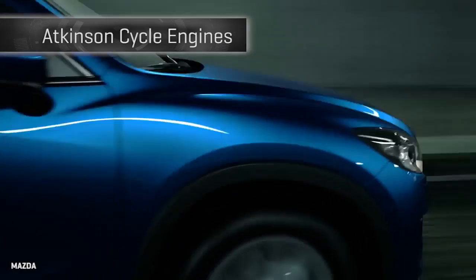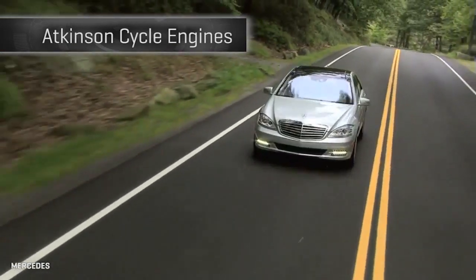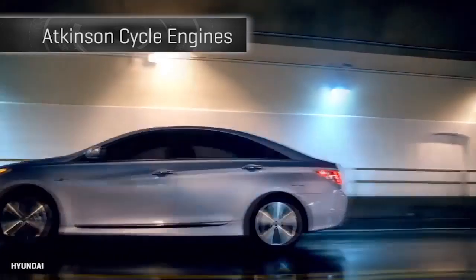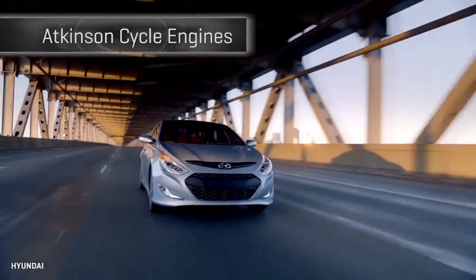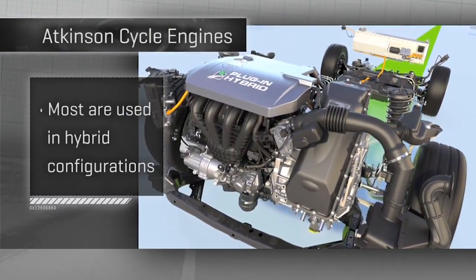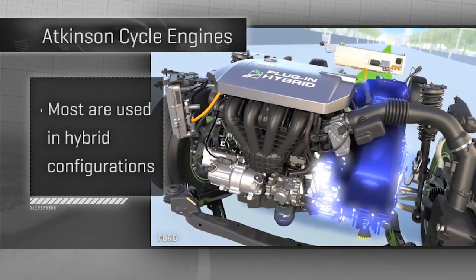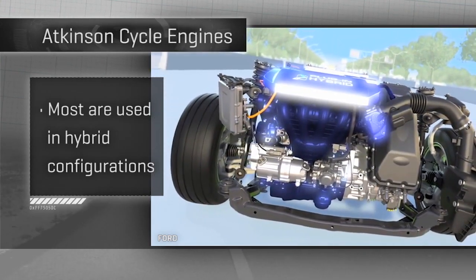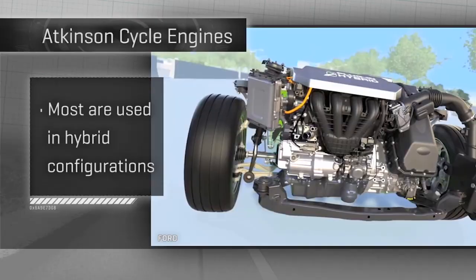A lot of cars actually use Atkinson cycle engines — you just wouldn't know it. Lean burn doesn't make for as sexy a badge as turbo or 5.0. Notice most cars with an Atkinson are hybrids, as the technologies dovetail with a mission of efficiency above sheer power. Here's how it all works.